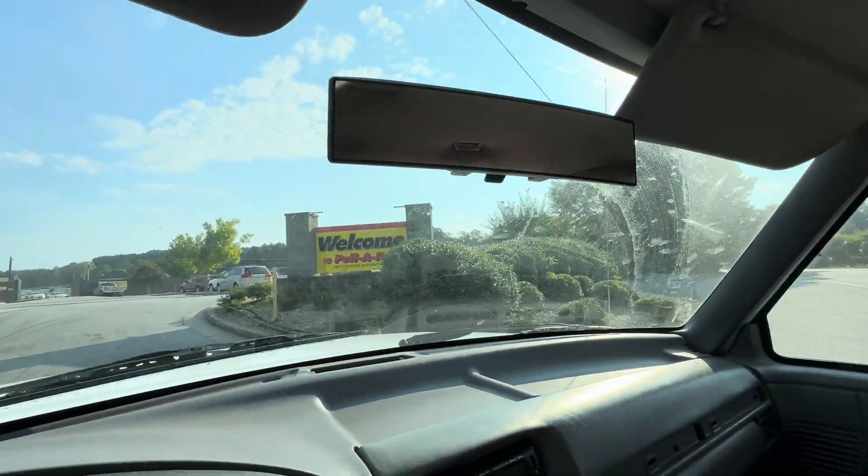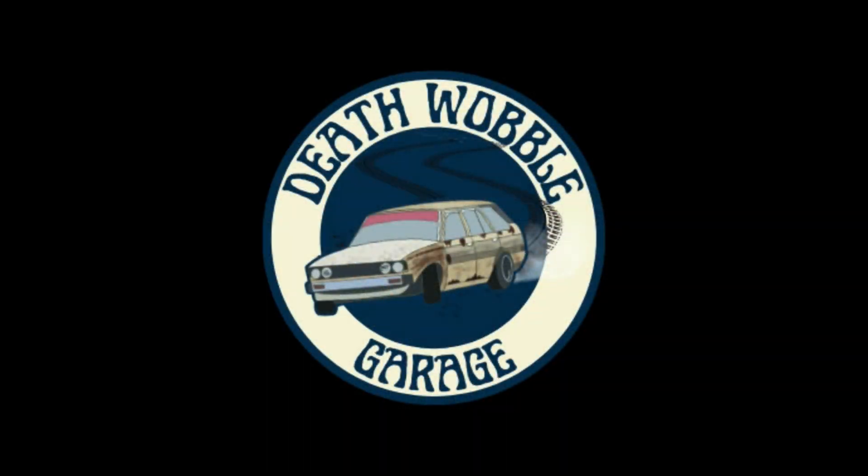Woo! Pull-A-Part! What are we doing at Pull-A-Part? You know how old people go to the mall in the morning and just walk laps for health? That's me. I'm old and I go to Pull-A-Part and walk laps for health.